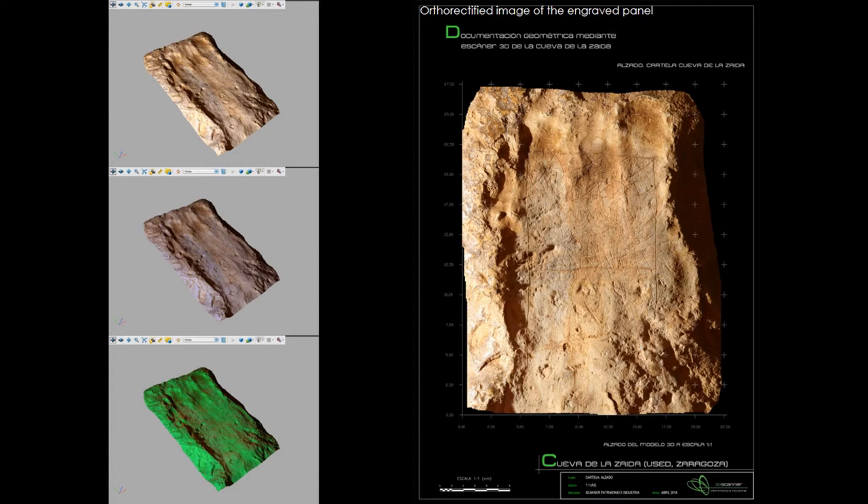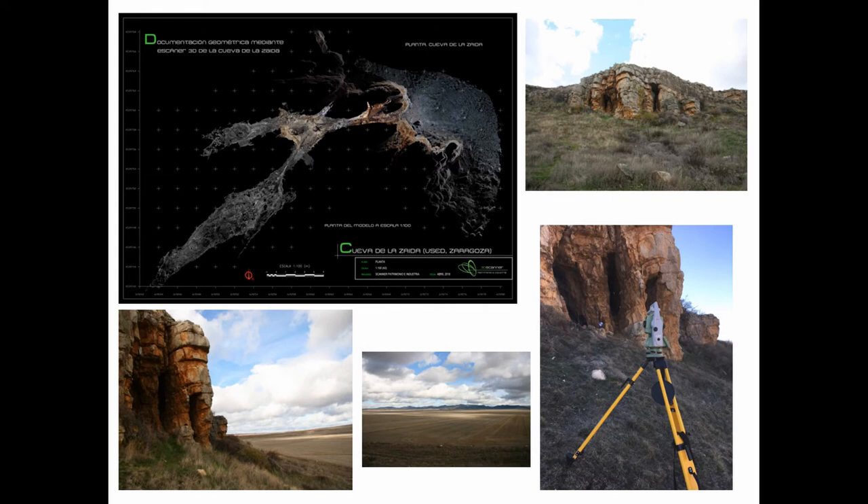This allows everyone to work with extremely accurate digital documentation of the cave and its rock art and epigraphy. For instance, we can apply different filters to 3D models and orthometric high-definition images of the rock panel to study and highlight its details using a 3D PDF tool. As you can see, the cave system of Lazaida is not very large, and its archaeological exploration is now in progress.